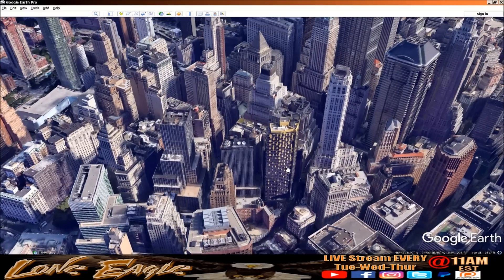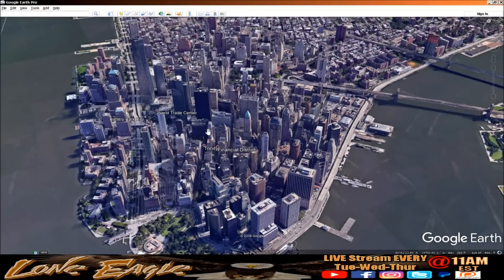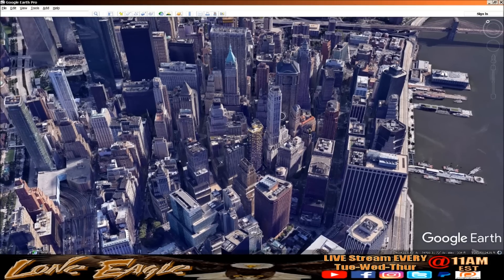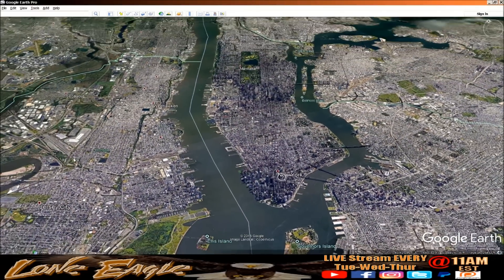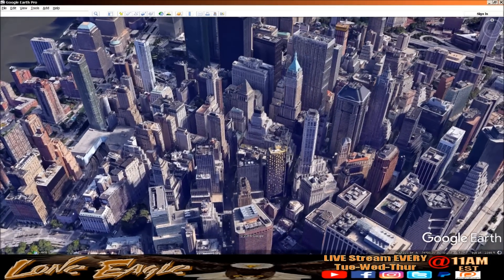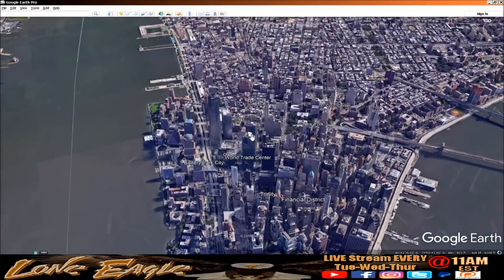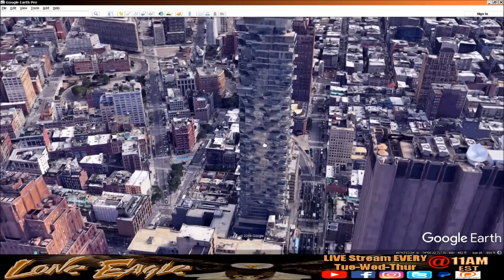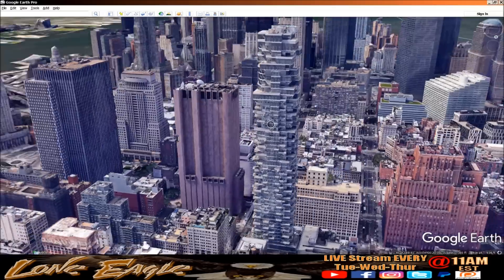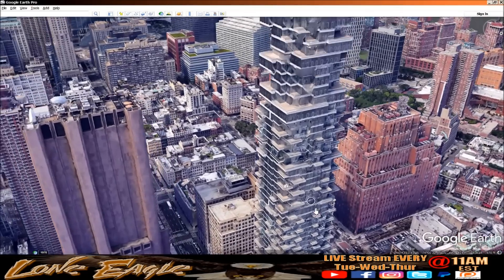Let's take a close look at a couple of buildings — we're not going to make a big deal out of them but they stand out. This yellow one — I spent a lot of time on Google Earth in New York City because of 9/11, searching through buildings. I have an affinity for skyscrapers. I don't remember seeing this yellow building at all, but buildings get built fast. Here's another one that stands out — it looks like a Jenga building. It could have been put up in the last five years and Google just hasn't updated it yet.